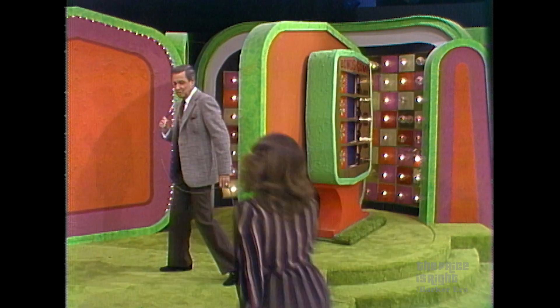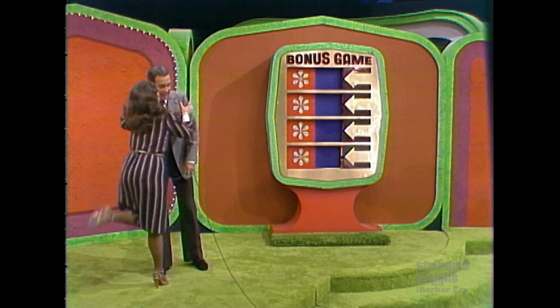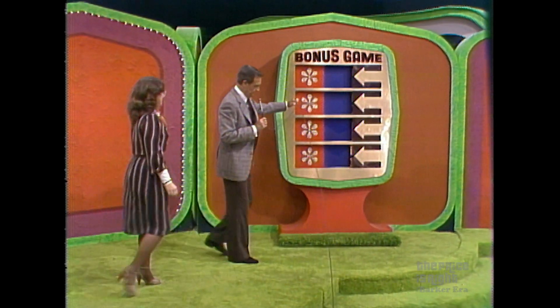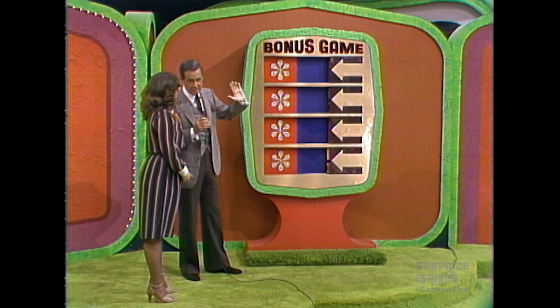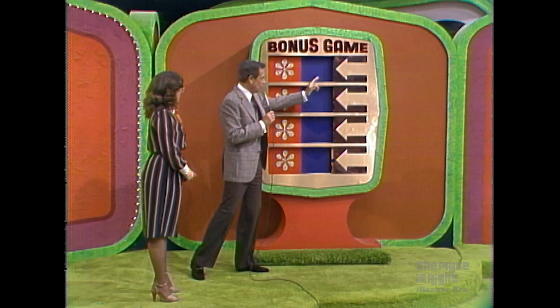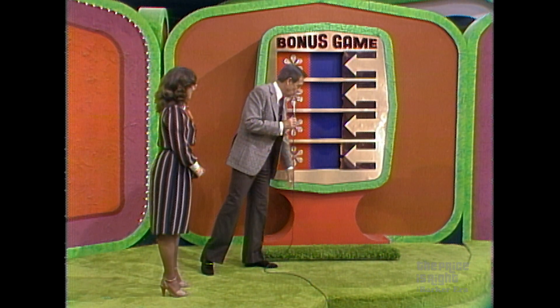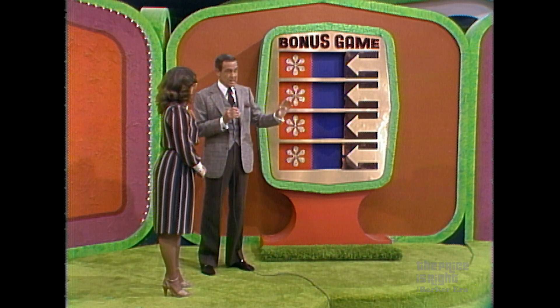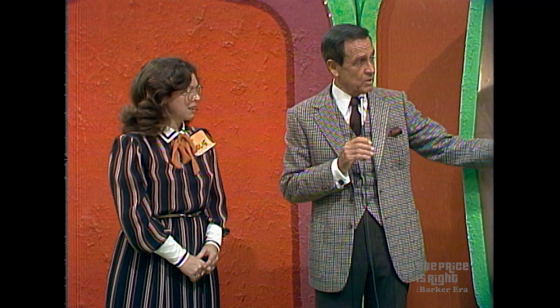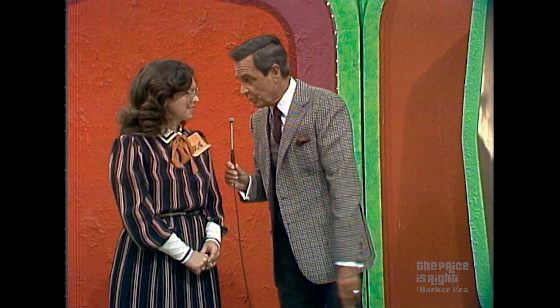She finally got one. Now look what we have here. It's called the bonus game because there is a bonus involved. There are also four prizes on this board. At the end of the game, we'll light up the four blue windows, and in one of them it will say bonus. If you've won the prize beside that window, you win the bonus prize.